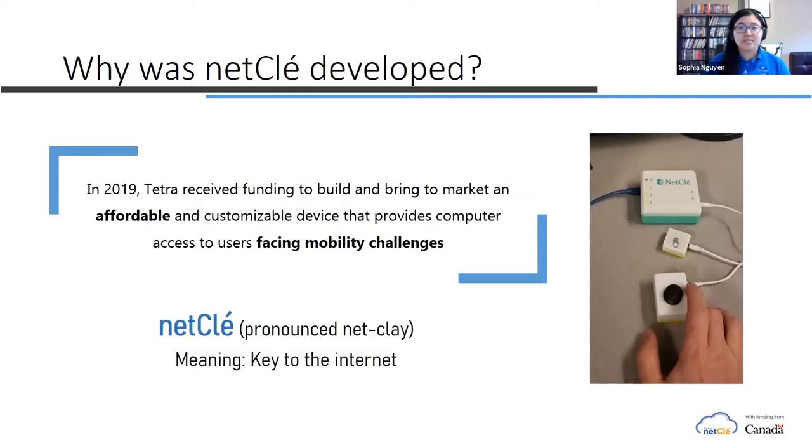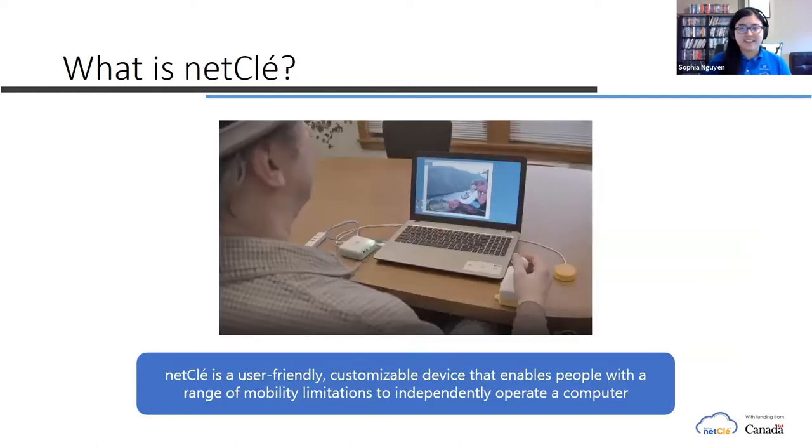Following through with Tetris' mission to provide affordable solutions in our community, we received funding from the government last year to develop and market an affordable, customizable device that allows people to gain access to the computer with limited mobility functions. Our name is pronounced NetClay, and our mission is to help people with mobility limitations to connect to the digital world. NetClay is a user-friendly, customizable device that enables people with a range of mobility limitations — more specifically in their arms, wrists, and hands — to independently operate a computer.